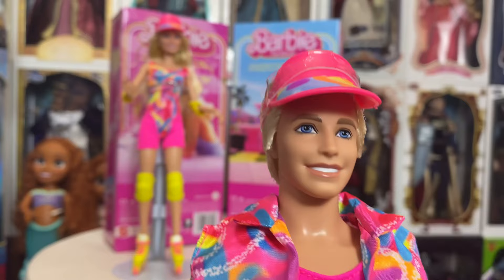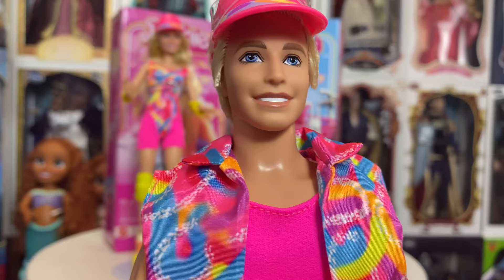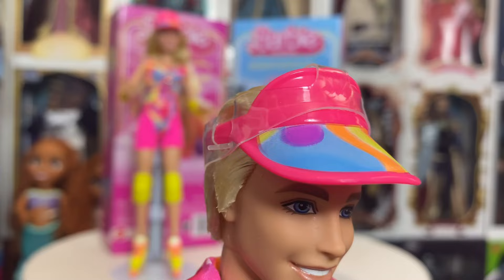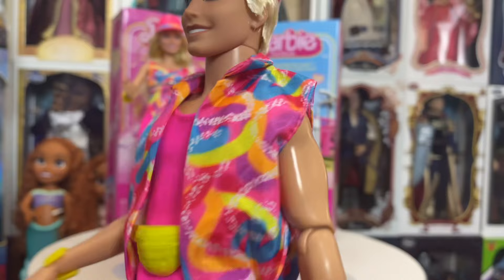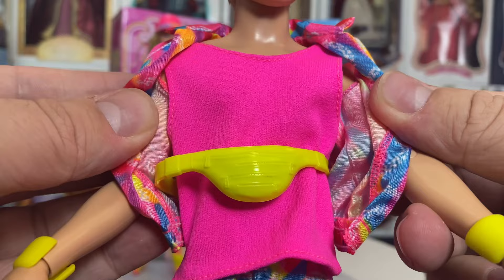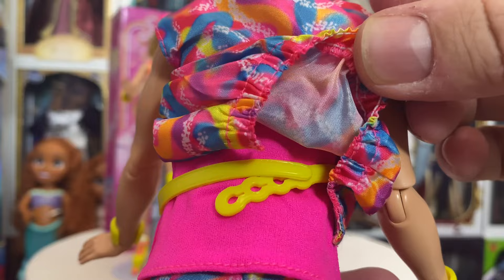I'm still kind of stumped why they didn't really do a good likeness of Ryan Gosling for this. The Margot Barbie is not bad at all — you definitely know it's Margot Robbie — but this one could just be any generic Ken. Regardless, he does have the wonderful 80s vibe visor, a sleeveless windbreaker jacket, a bright hot pink shirt underneath, and a neon yellow-green fanny pack, which I think is absolutely wonderful.